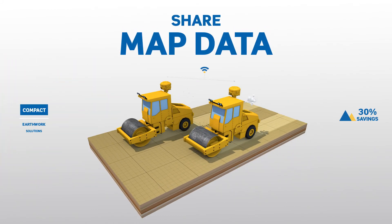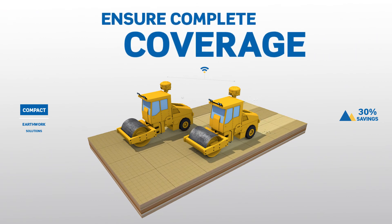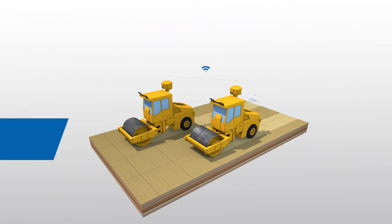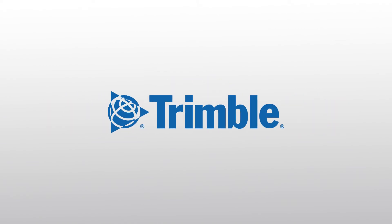Wirelessly share map data between compactors, helping to maximise the accuracy of your target pass count and ensure complete coverage over the entire project area. Take the guesswork out of Earthworks. Trimble, transforming the way the world works.